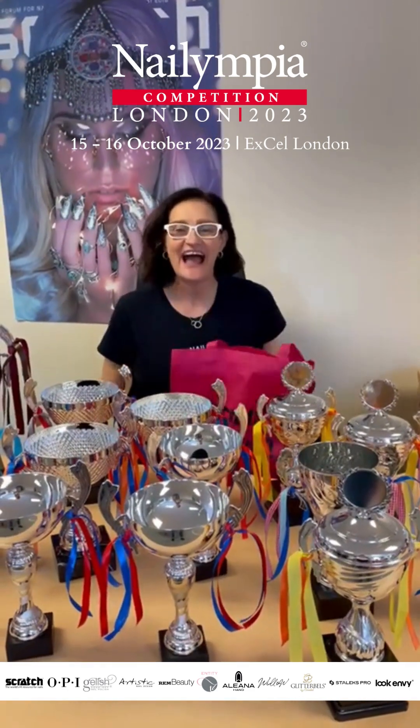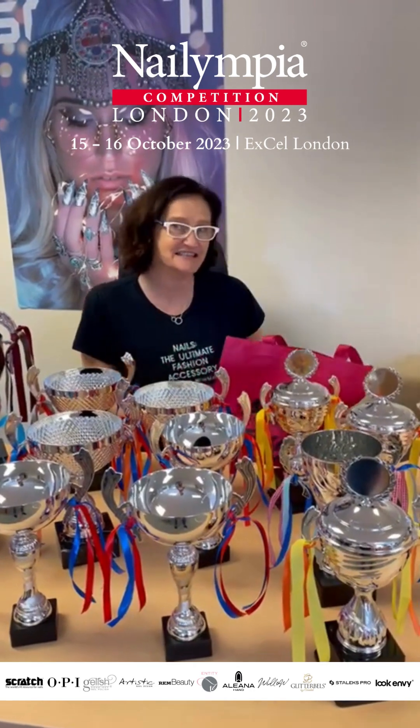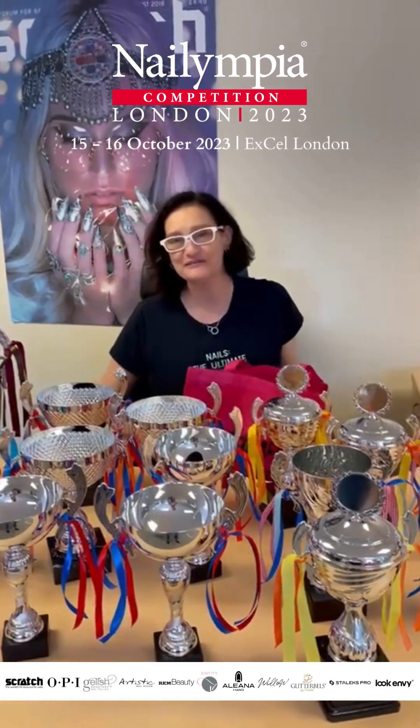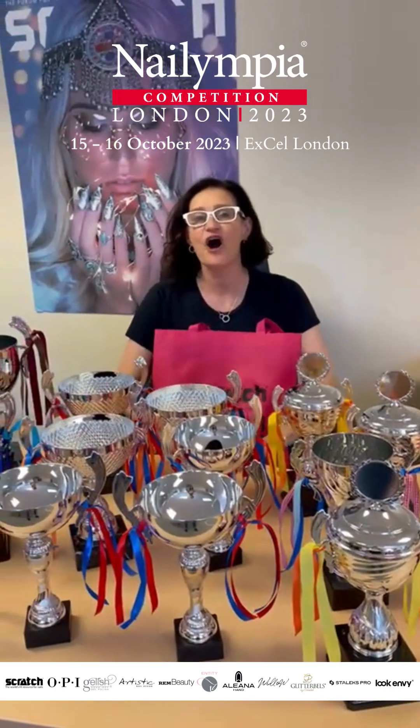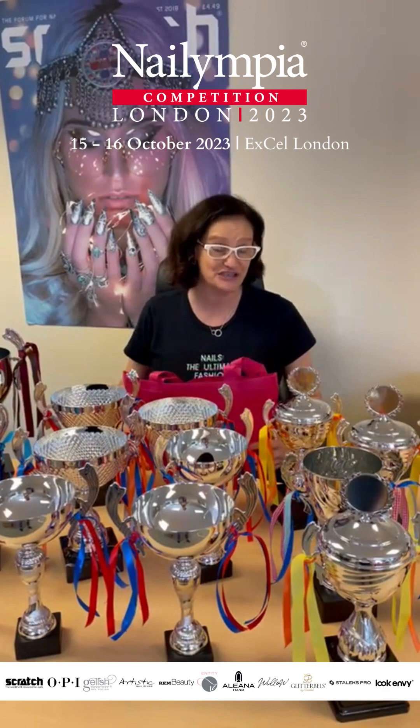Hello and good morning! I am sitting in the Scratch offices which we know to be the sister of Nailympia competitions. I'm working with Laura and Lisa today. As you can see we're getting everything prepared for Nailympia London which is kicking off on the 15th of October at Excel at the Olympia Beauty Show.